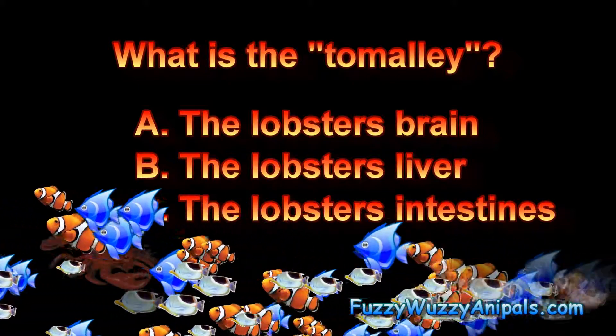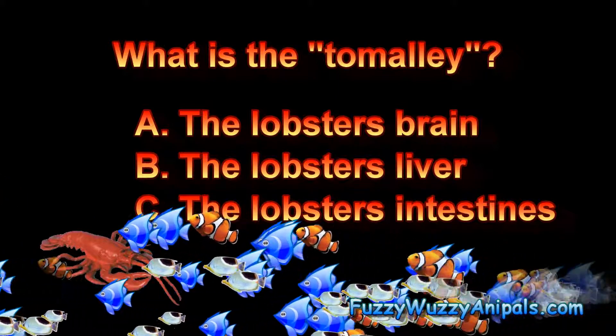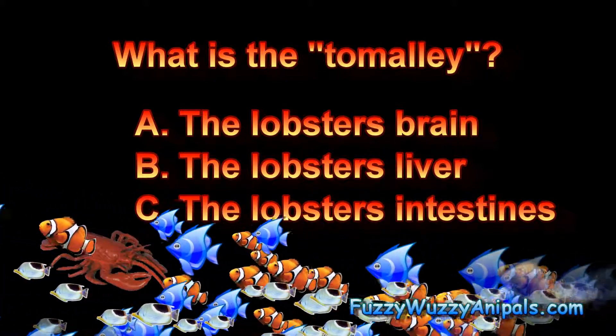What is the tamale? A. The lobster's brain, B. The lobster's liver, or C. The lobster's intestines.